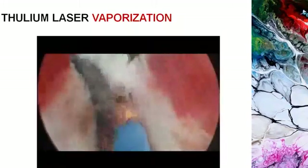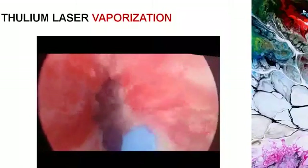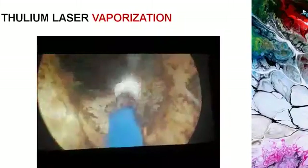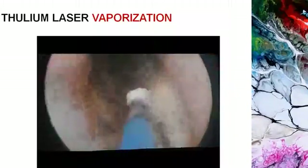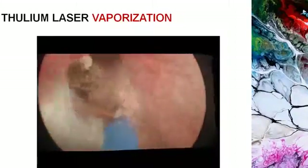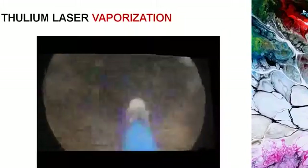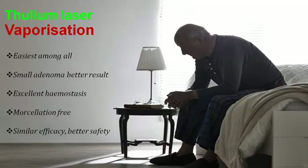A small video clip of thulium laser vaporization for smaller prostates. In the early part of laser experience, it is the procedure to be done. There are no set rules — you can just start vaporizing at a higher setting of more than 100 watts, but at the bladder neck and near the verumontanum the power setting should be near 60 watts. It is more time-consuming compared to other techniques in larger prostates, but you have the advantage of working in a near bloodless field. It is the easiest among all techniques, with better results in small adenomas, and you can avoid the cost, risk, and expertise of morcellation.